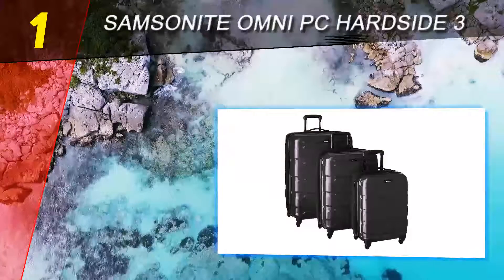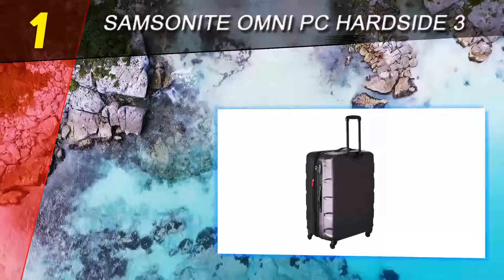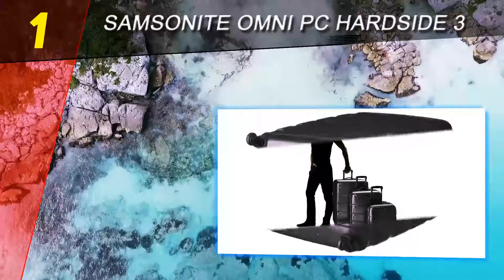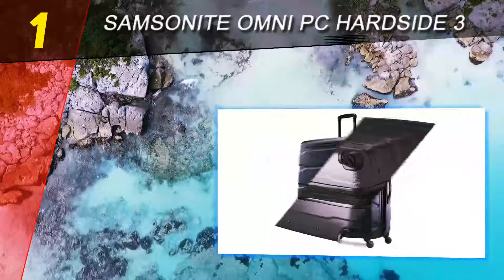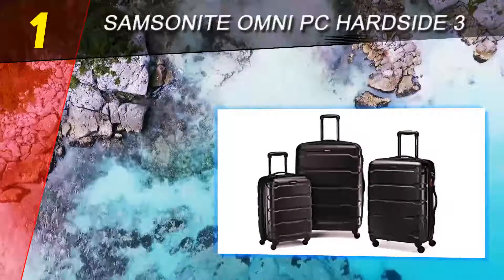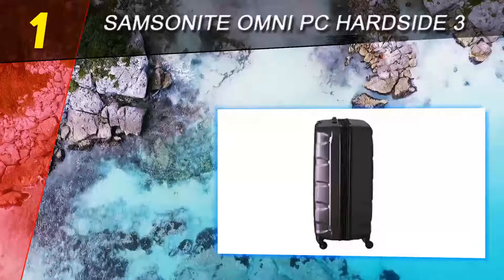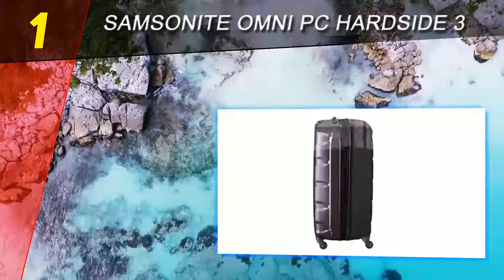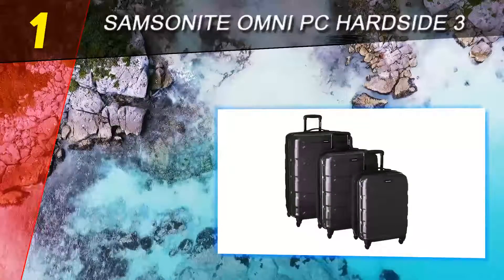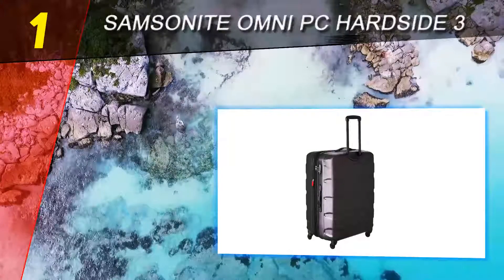Coming in at number one on our list is the Samsonite Omni PC Hardside 3. The Samsonite luggage set comes with three hard-sided suitcases. The three suitcases weigh 10.5, 8.3, and 6.8 pounds for the 28-inch, 24-inch, and 20-inch suitcases, making them lightweight. The cases come with a telescoping handle for controlling the spinners, and also feature built-in TSA locks that ensure your luggage is safe wherever it is. The main compartments are very spacious, and the luggage comes in various colors to meet your stylistic needs. It is worth noting that it is easy to exceed the set weight limits with the largest case, as its size allows for packing a lot of things.